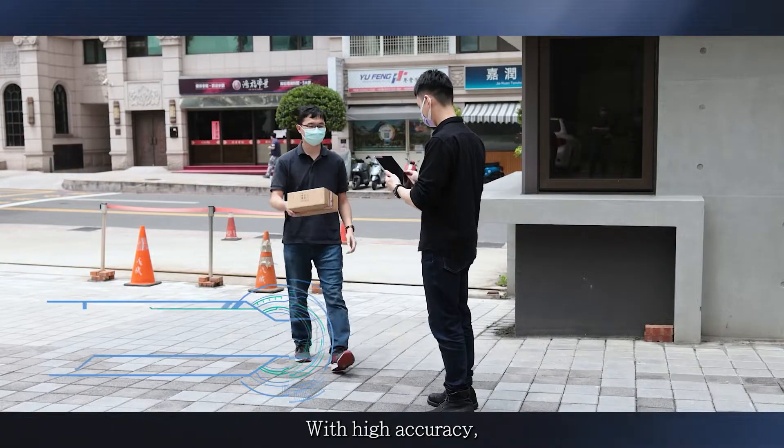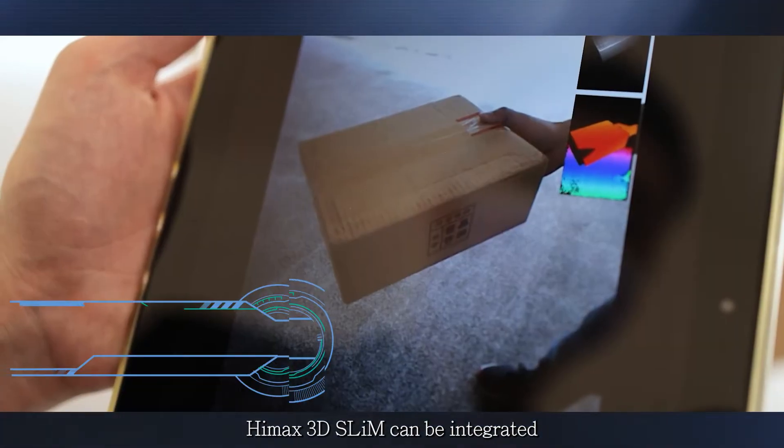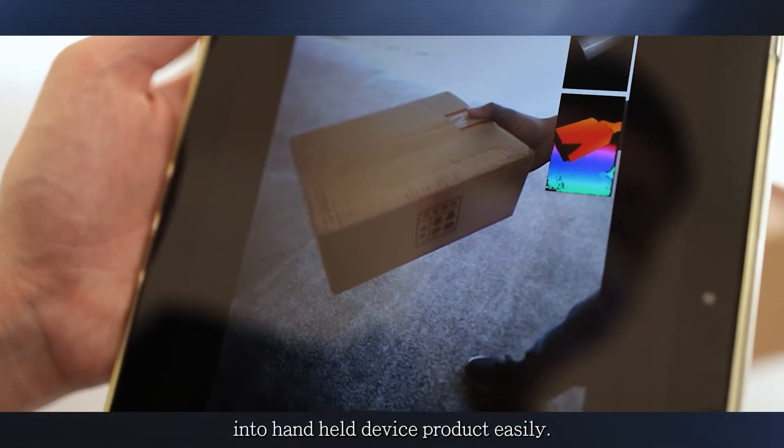With high accuracy, high frame rate, and small size features, HiMac 3D Slim can be integrated into a handheld device rather easily.